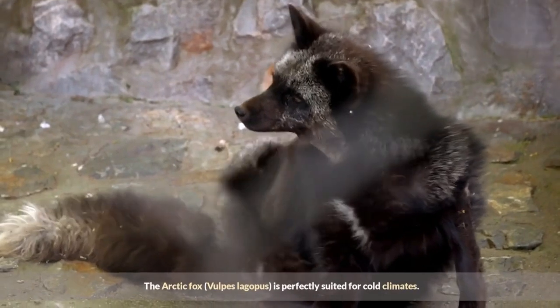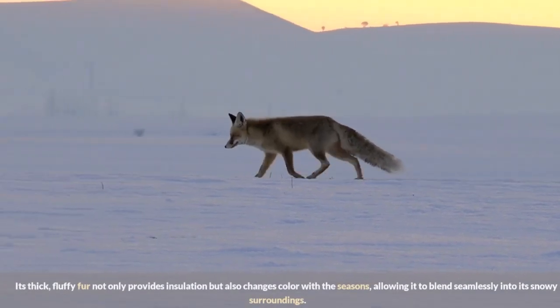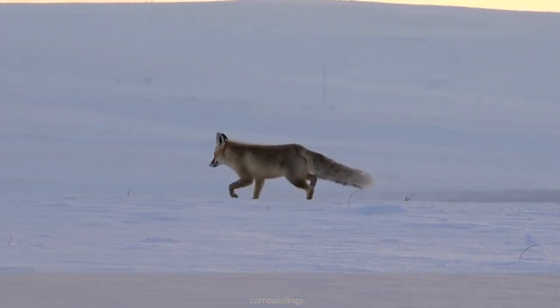The arctic fox, Vulpes lagopus, is perfectly suited for cold climates. Its thick, fluffy fur not only provides insulation but also changes color with the seasons, allowing it to blend seamlessly into its snowy surroundings.